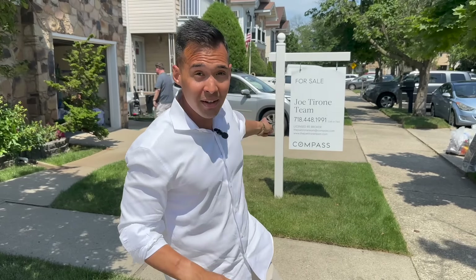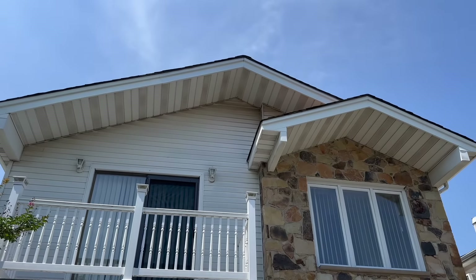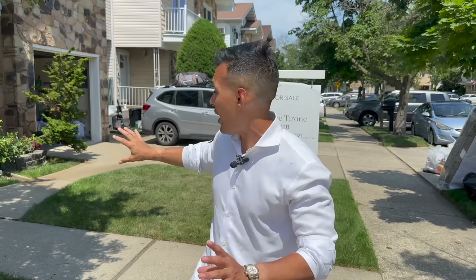We're in the Forgotten Borough, Staten Island, on the South Shore. I'm going to show you this house — it was listed for $895,000 by Kevin Bryant from the Joe Tirone team, also at Compass. It's 2,600 square feet, a two-family house, fully detached with a garage. They listed it at $895,000 and it went above asking, which means the Staten Island market is very vibrant. Let me show you why this house went over asking.